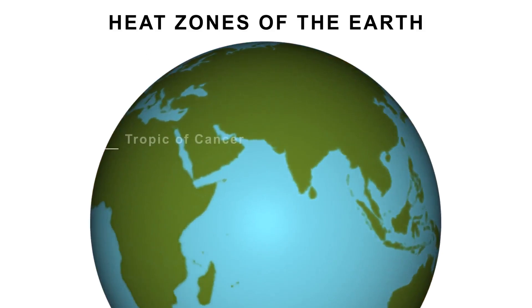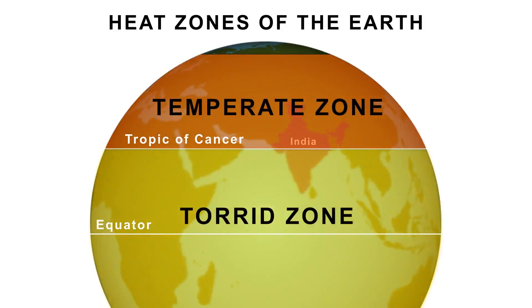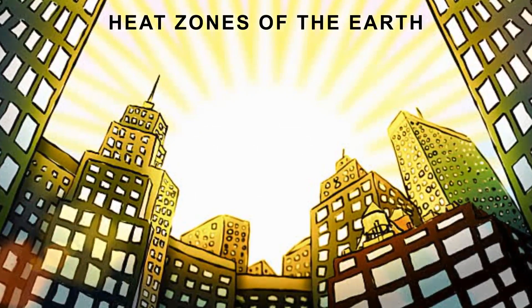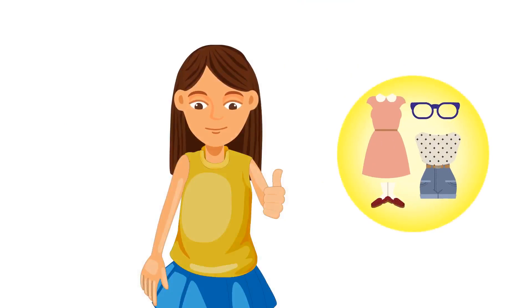The Tropic of Cancer passes right through the middle of India. So half of the country lies in the torrid zone while the other half lies in the temperate zone. Patna is above the Tropic of Cancer and so it lies in the temperate zone. Therefore, Patna has a humid subtropical climate. Since you are going there in July, you can expect the city to be really hot — pack your summer clothes only.